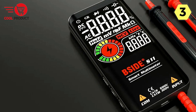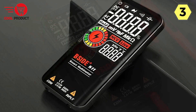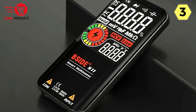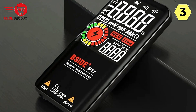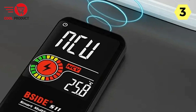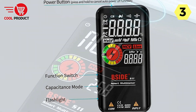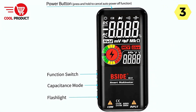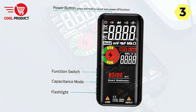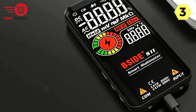Thanks to the EBTN LCD screen, the Bside Multimeter delivers an exceptional reading experience. The vibrant colors and high resolution ensure that measurements are easy to read and interpret, allowing you to work with confidence and accuracy. With the ability to show three test results simultaneously on the screen — including voltage, frequency, and analog bar — this multimeter offers unparalleled convenience. You can quickly assess multiple parameters without constant switching or scrolling.